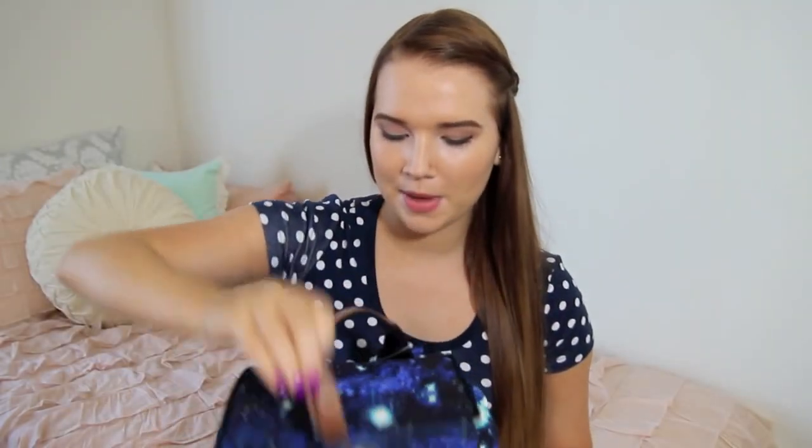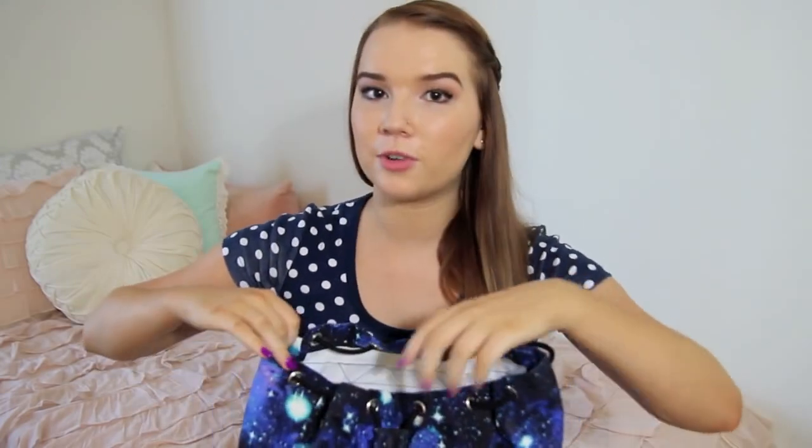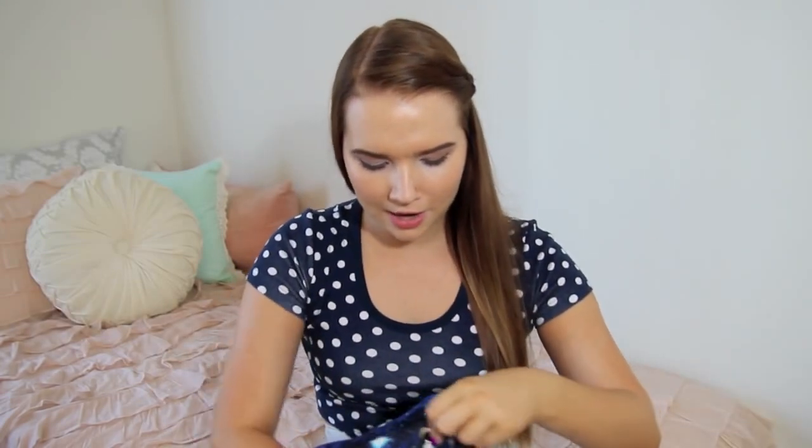This one has two side pockets — maybe you'd keep gum or some essentials in there. And then it also has a front pocket right here. Let's go ahead and go into the bag. This is the school supplies that I would have gotten for myself if I was going back to like high school or something — stuff that I would pick out for myself.